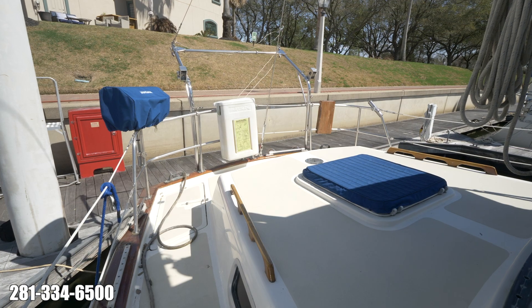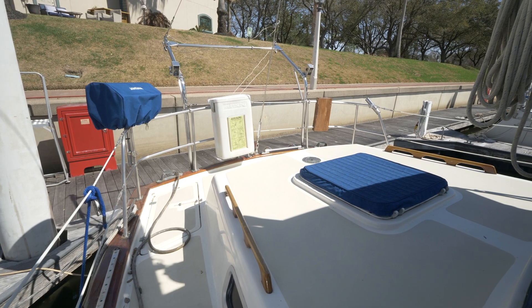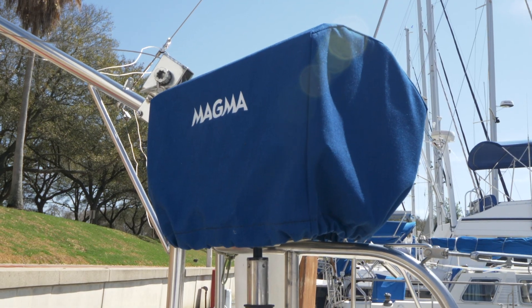The aft deck provides a great deal of room for movement, large storage lockers, and a Magma stainless steel propane grill.